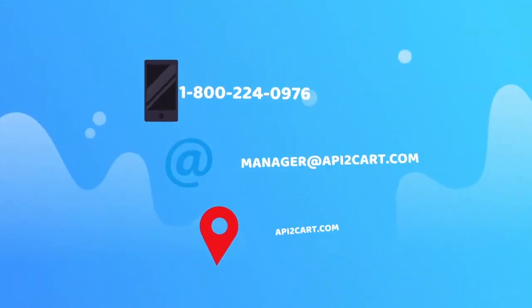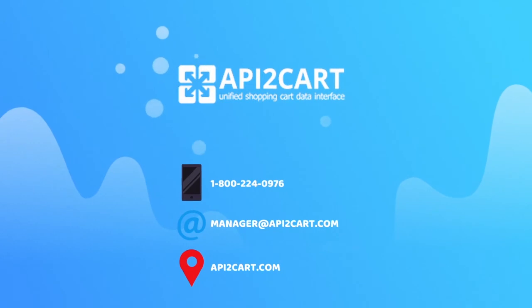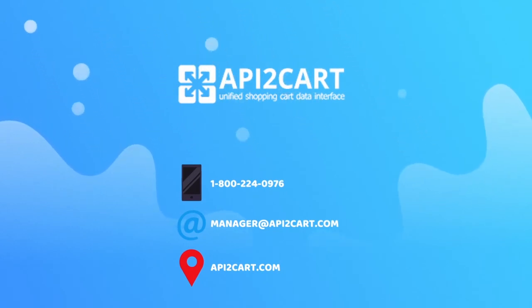If you are interested in the integration of your e-commerce software with Amazon or any other popular marketplace and shopping platform, feel free to schedule a quick call with our expert now.